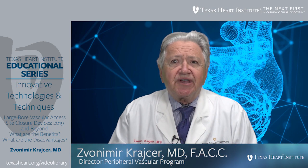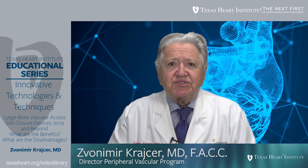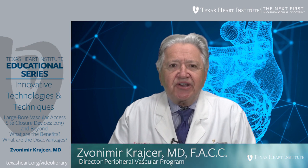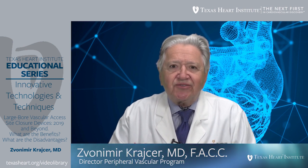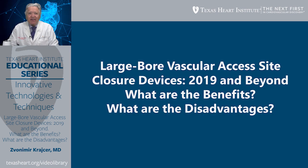Welcome to Texas Heart Institute educational programs on innovative technologies and techniques. The purpose of these presentations is to inform and educate physicians, allied medical personnel, and the general public on the latest advances in cardiovascular medicine. I'm your host, Von Mirkrazer, an international cardiologist at Texas Heart Institute at Baylor CHI Medical Center. I'm a clinical professor of medicine at Baylor College of Medicine and immediate past president of the International Society of Endovascular Specialists.